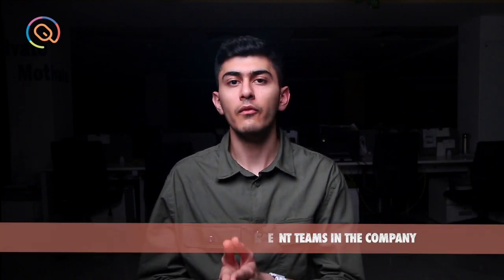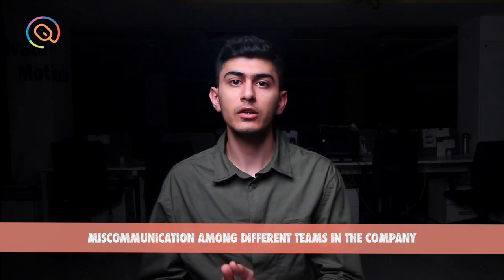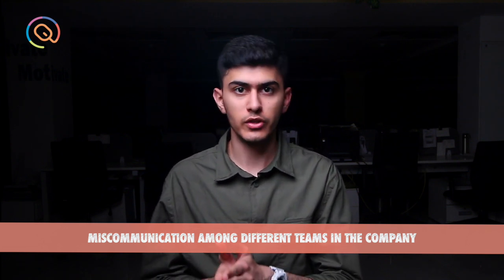Sign number three: there is miscommunication among different teams in your company. Whenever there is a lead or a potential customer, it is the responsibility of the sales and marketing team to nurture it. But due to some communication gap, that lead gets lost.